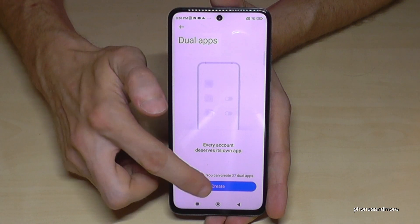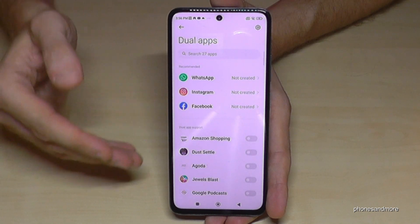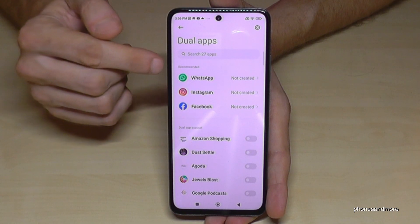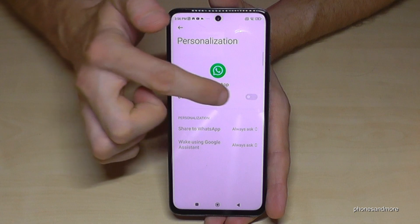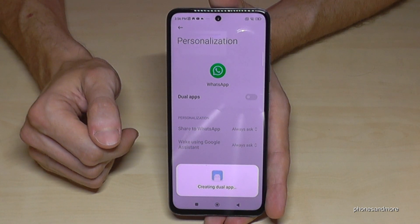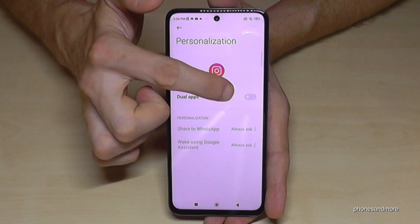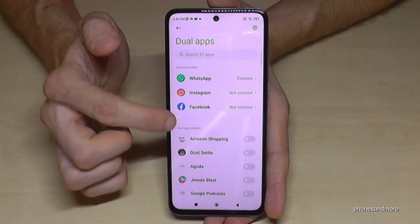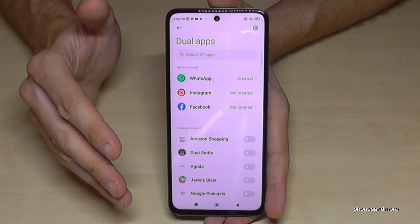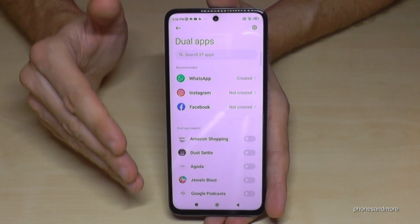First of all, you have to tap on Create, and then you will have the list with all the apps available to clone on your phone. Let's clone WhatsApp here first — just like this, confirm, and then the second app will be created. Also with Instagram, enable here. Facebook, let's clone them. By the way, it's the Poco phones — one of the last phones where you can clone apps like Instagram and TikTok and so on.